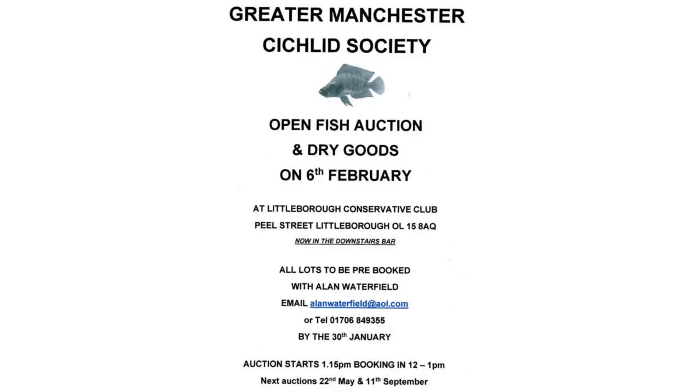Before we get started looking at the aquarium, just a couple of club announcements. The Greater Manchester Cichlid Society is holding an auction on Sunday the 6th of February - that's in Littleborough by Rochdale. The deadline for getting lots in there is the 30th of January.